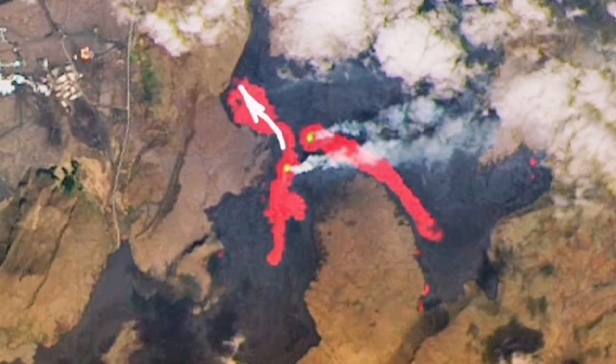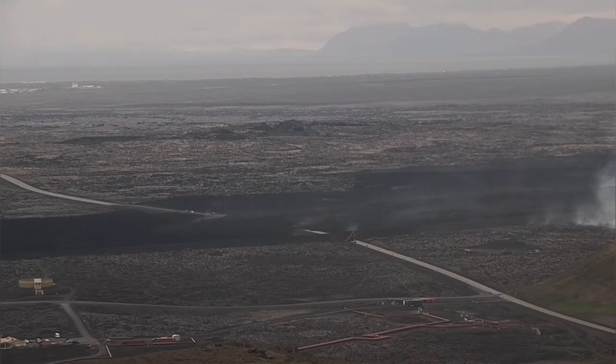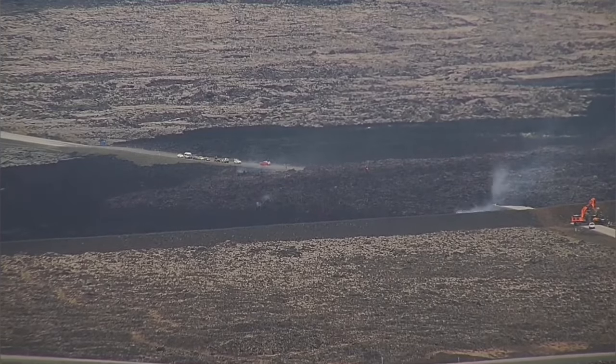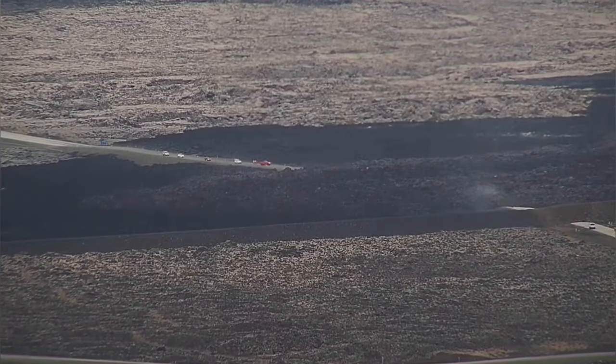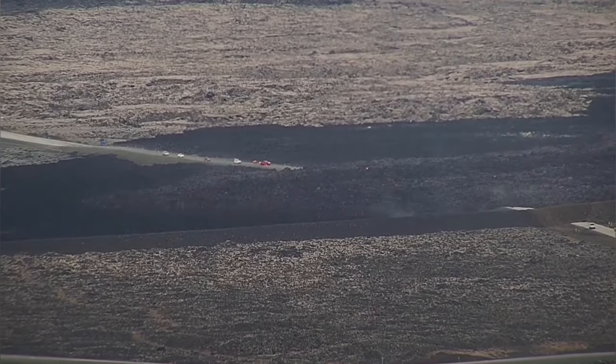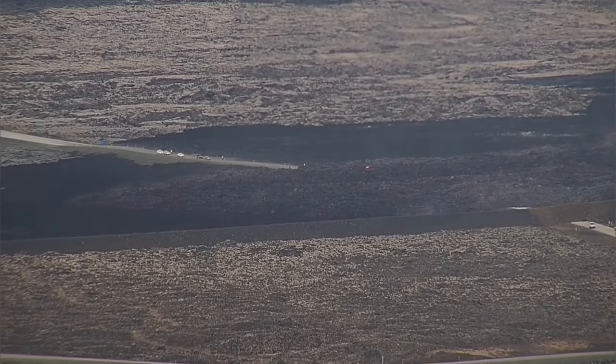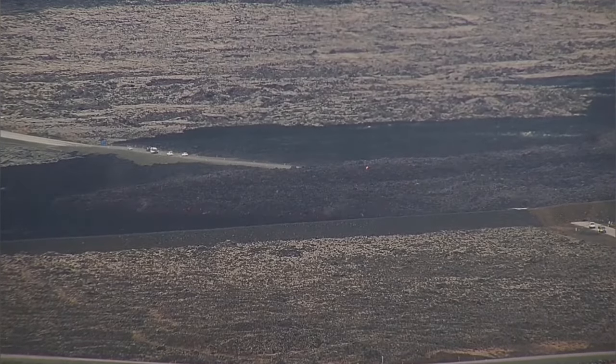It has created a lava flow, the tongue of which is reaching the Grindelweck Road toward the north of Swartzengi. These are the latest images — lava is moving and covering the road again. This is the second time this road has been covered by lava; the last time was earlier in the winter.